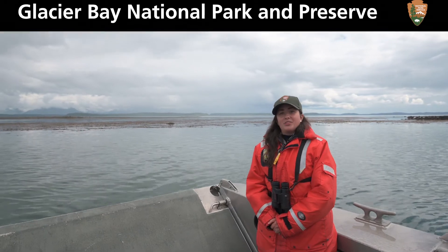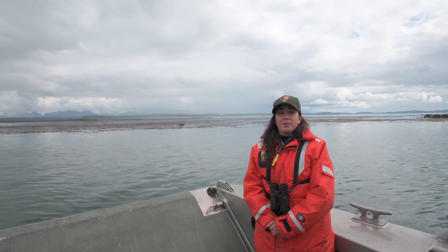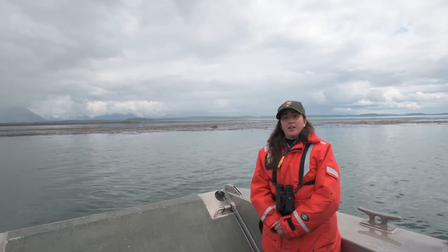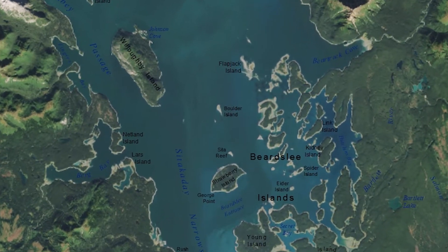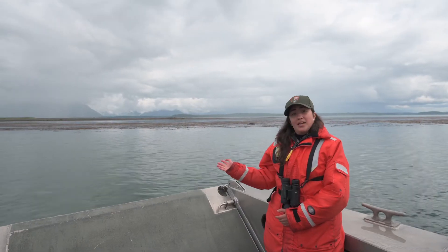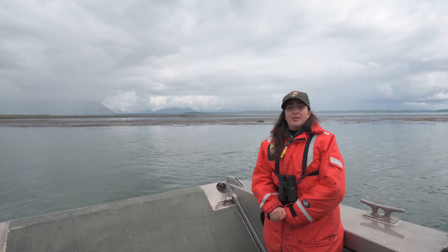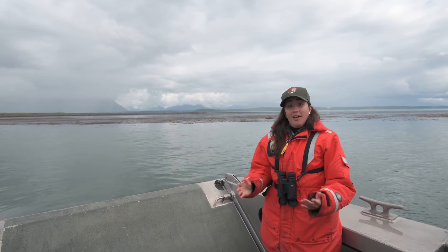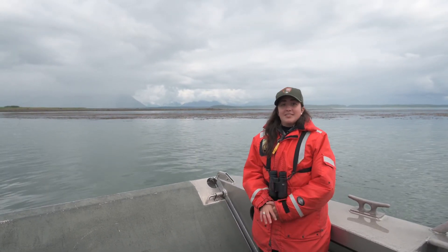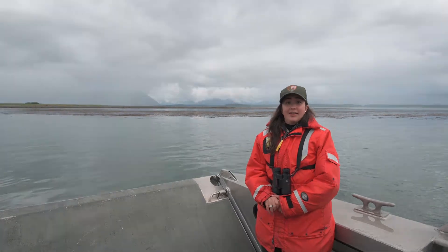Hey everyone, I am Ranger Marinel and I would like to welcome you to Glacier Bay National Park and Preserve. We are floating just off of Boulder Island in the middle part of the bay. You can see a kelp forest behind me. Today we are going to be talking about an animal that a lot of people see when they visit Glacier Bay, although they didn't return to this area until relatively recently.